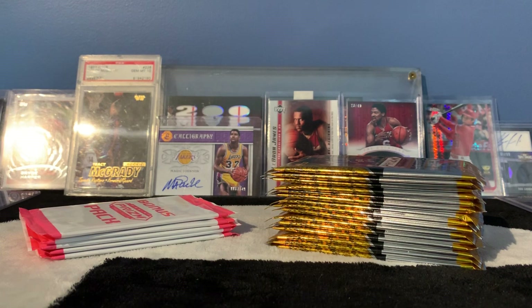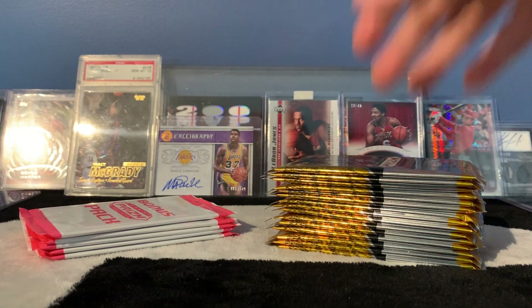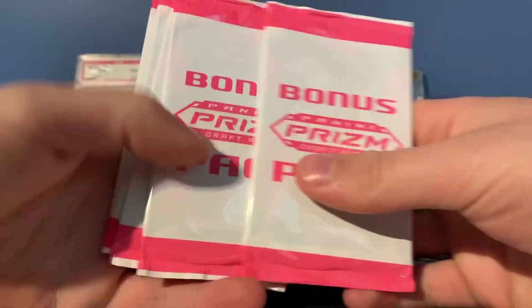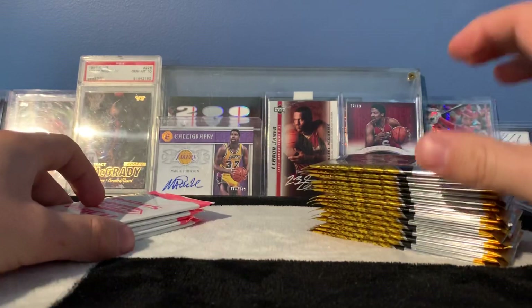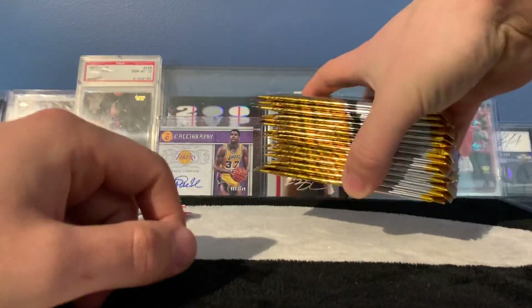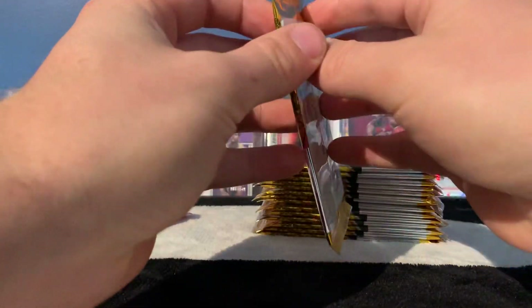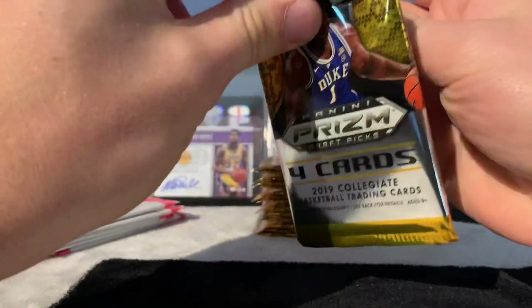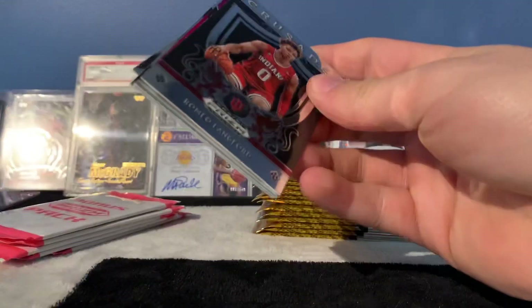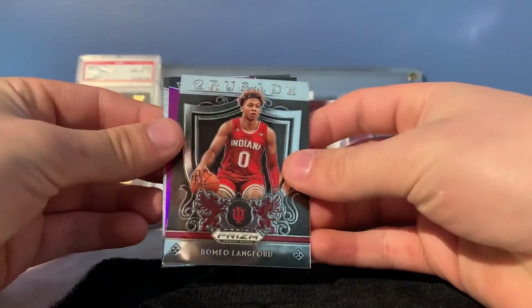Hey guys, I'm back here today with another video. Today I'm going to be opening five value packs of 2019 Panini Prism Draft Picks. I picked these up today from Walmart. We've got five of the pink prism packs and we have 15 retail packs. We're going to open the regular packs first and the pink packs last. I was surprised when I went to the store because they were actually out of all the retail boxes.